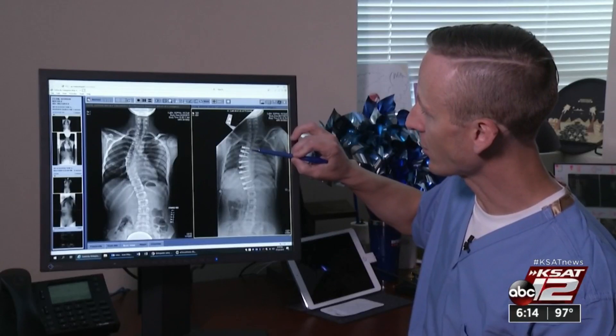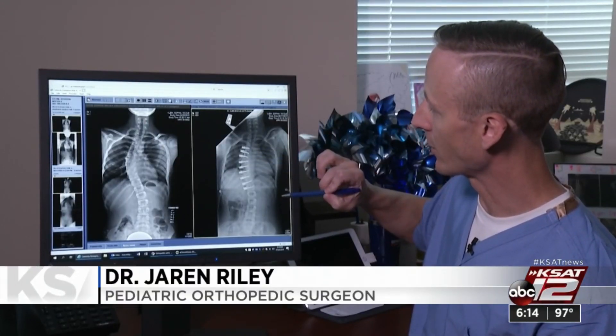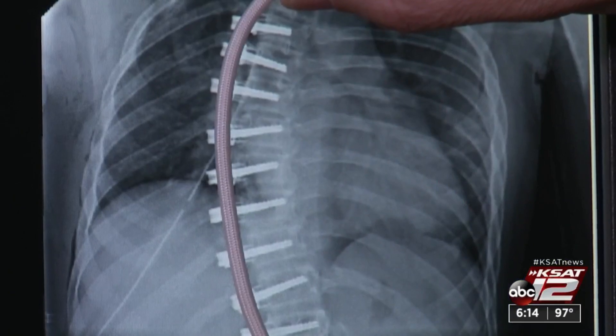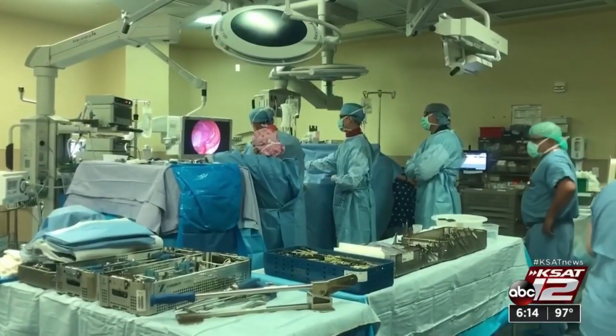Doctors place one screw into each of the individual bones of the spine. Then between each of those screws, they place a rope and tension that rope to make the curve straighten out. Think of it like braces for the spine — the long side stays put, the short side keeps growing, and the curve starts to straighten out.